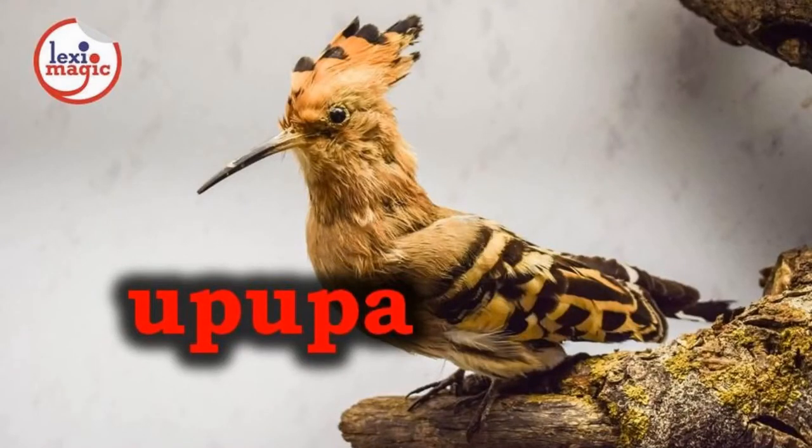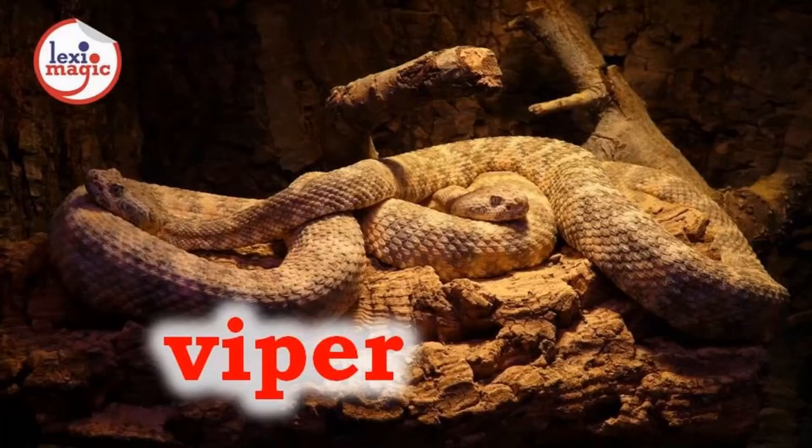U for upupa, the hoopoe is a species of bird with a distinctive crown of feathers and a pointed down-curved bill. V for viper, a Eurasian venomous snake that has a thick body and long hollow fangs.